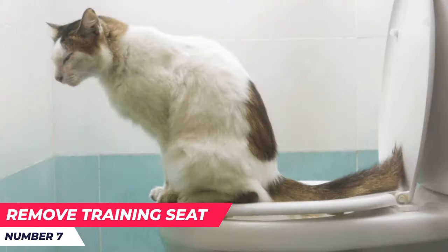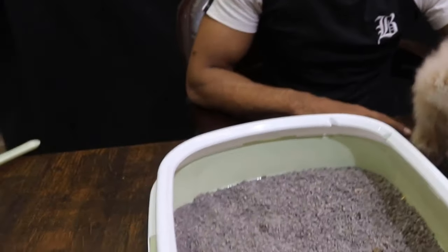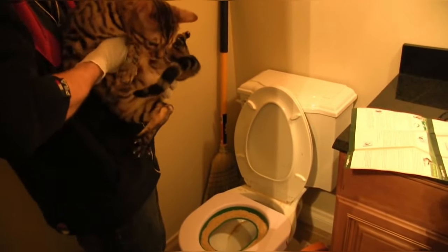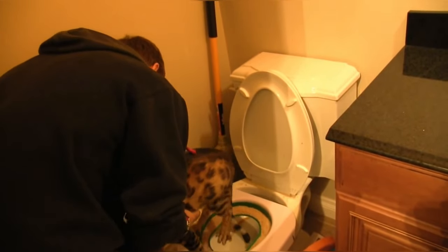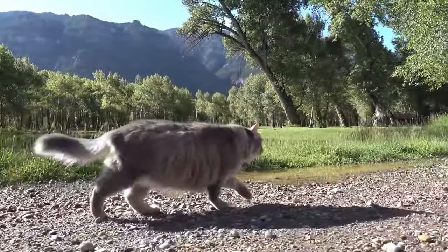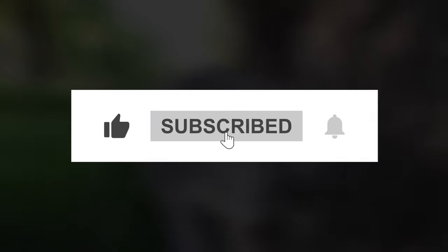Number seven: remove the training seat. Once your cat is comfortable with the larger holes, it's time to remove the training seat completely. By this time, your cat should be comfortable doing its business straight into the toilet. Some smart kitties may even learn how to flush, but don't forget that they sometimes enjoy it a little too much — so remember to keep an eye out for your cat so it doesn't go around wasting too much water. That's all for today's video. Make sure to give this video a big thumbs up and subscribe to our channel if you want to see more.